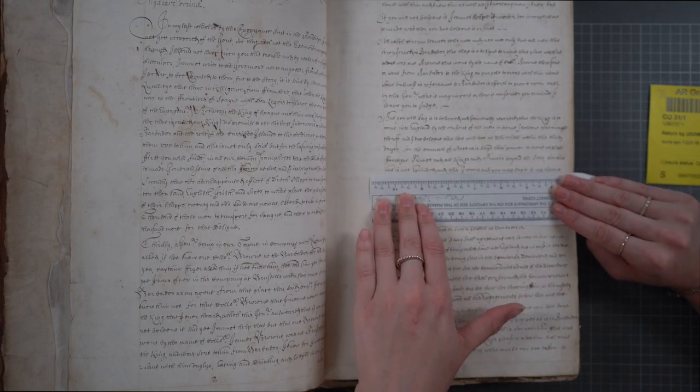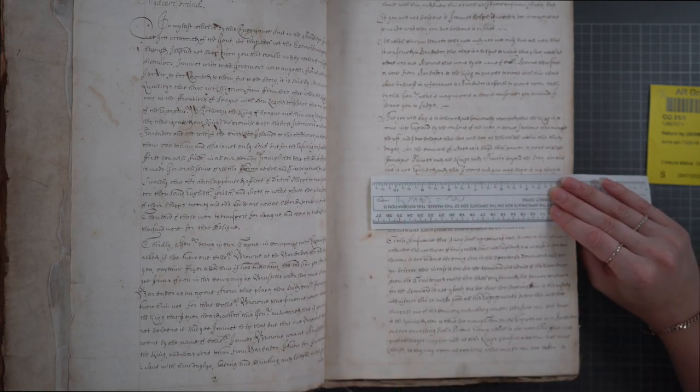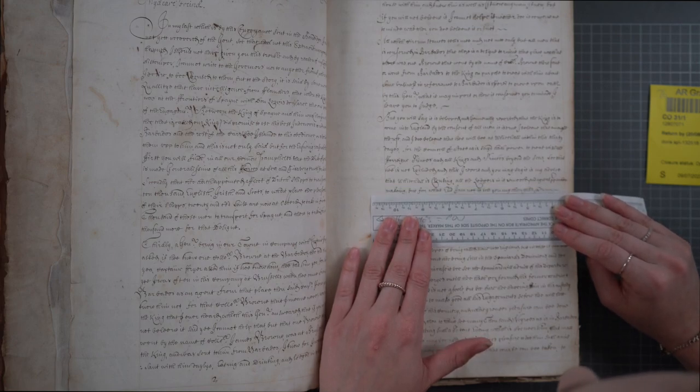However, studies have shown that it's actually more beneficial to work with a manuscript document with bare hands rather than with gloves, in order to feel the texture of the paper. As you see here, our hands never actually come in contact with the actual ink and text on the paper. We only touch the corners when flipping from page to page, being careful not to tear.